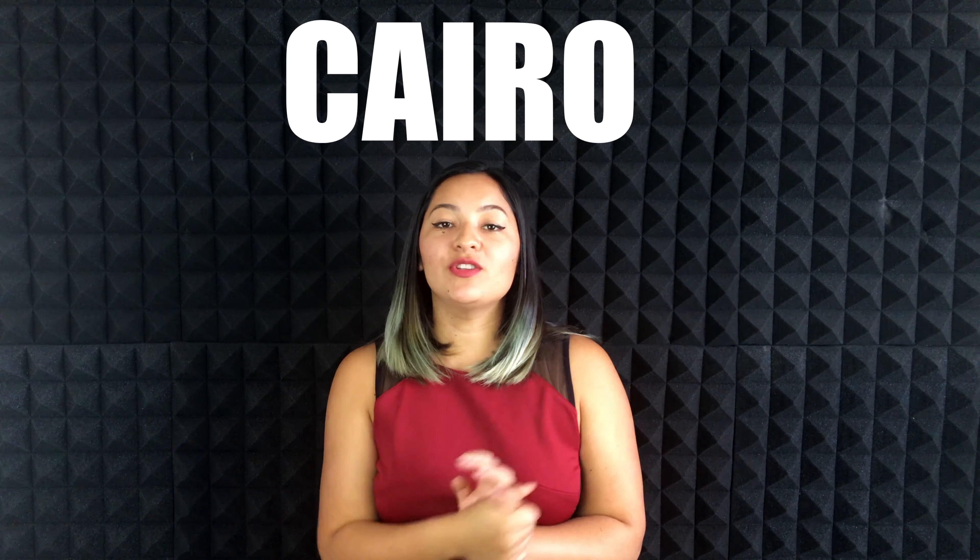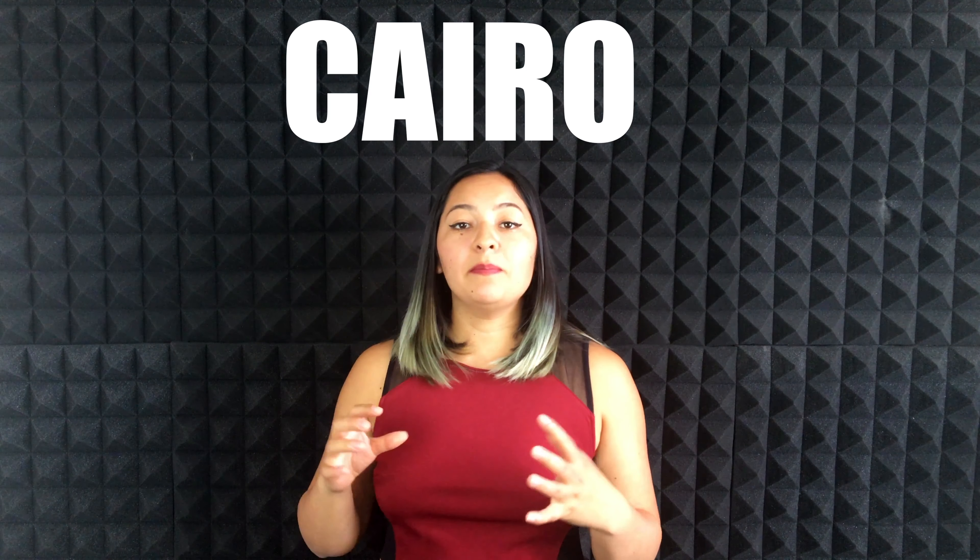Hey guys, welcome back! So in today's video, I just want to give you a little bit of information and places to visit in the city of Cairo. What I'm going to show you is pretty much the most traditional and popular places that even the tourist agencies promote the most, because they are quite close to each other and still they are just beautiful to see.